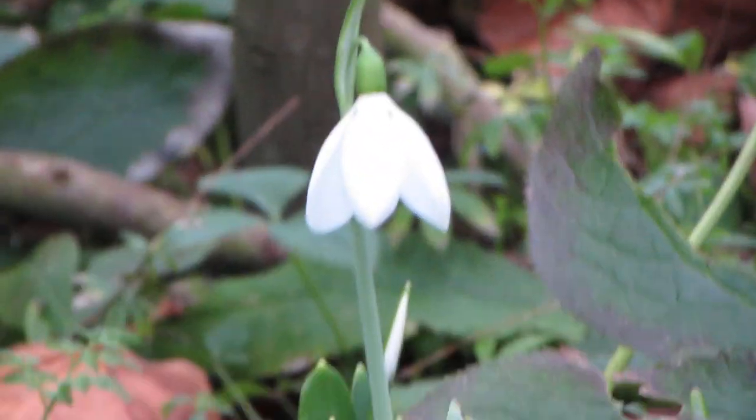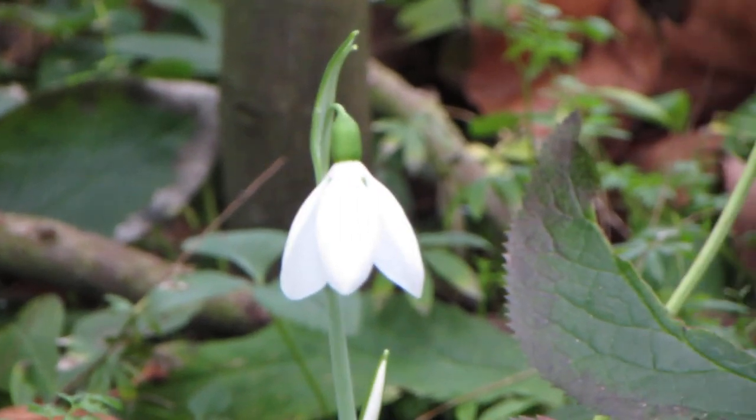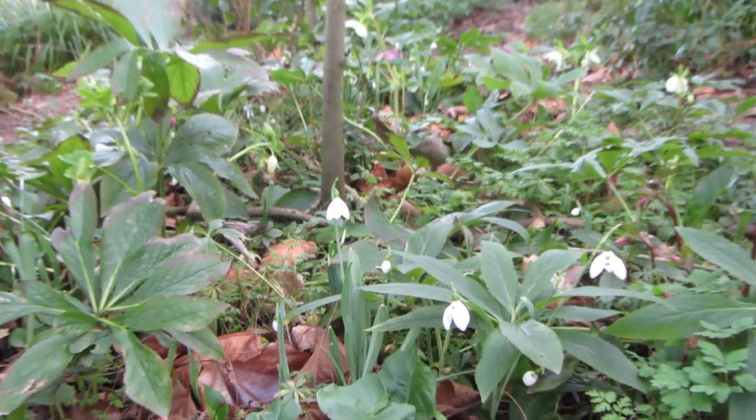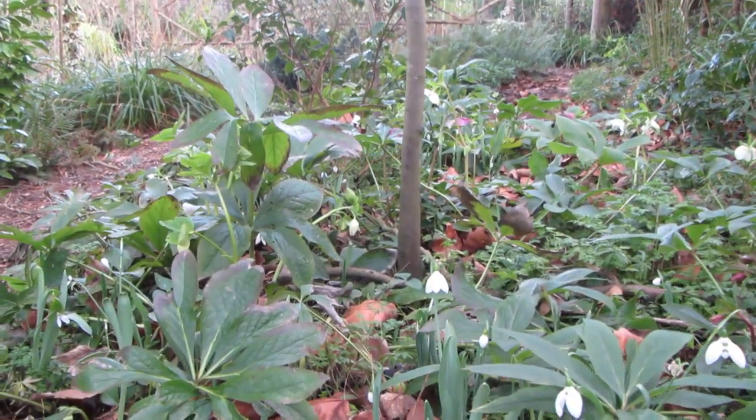So lovely to see the first snowdrops that come through, and there's quite a few of them around here — little tiny ones dotted about. There's extraordinary divine energy actually in this particular part of the wood.